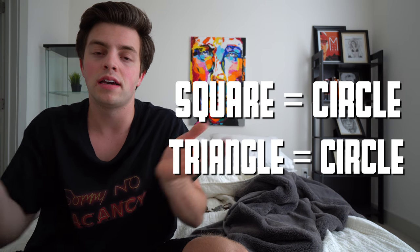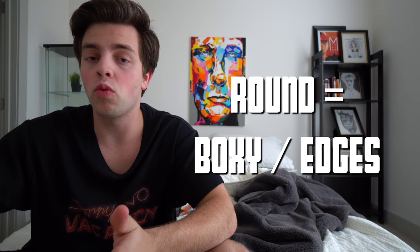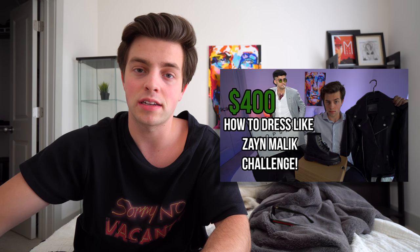You want to figure out what shape face you have. For me, I think I have a triangle face because it points down toward my chin. When you have a triangle or square face — a more boxy look — you want to go for something more rounded when it comes to sunglasses. If you have a round face, you want to go with more pointy sunglasses. So there's a correlation between pointy edges and more circular shapes. I filmed a Zayn Malik challenge video and got these glasses in that challenge, and I naturally lean toward this circular shape for my face.